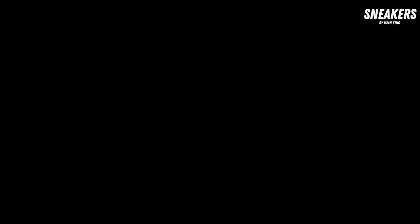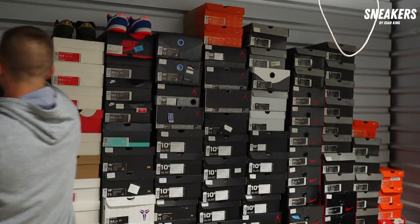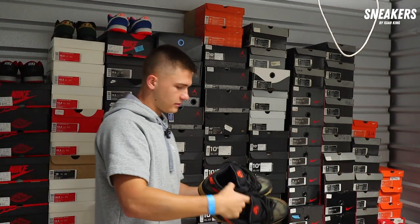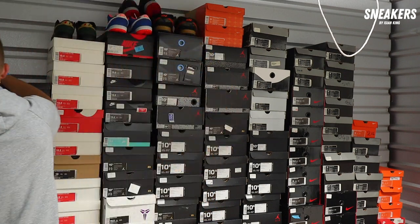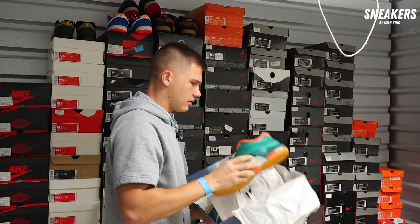Let's get into it. Where do you want to start? Either side — we'll start over here. SP dunk clothes — these are ones I'm going to put all the no-box dunks to the side because I'm going to have to do some research on those, so we can start with all this other stuff first.